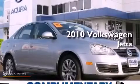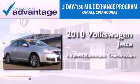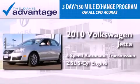This is a 2010 Volkswagen Jetta. This four-door sedan has a six-speed automatic transmission and a 2.5 liter inline five-cylinder engine.